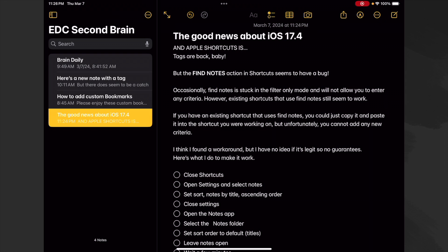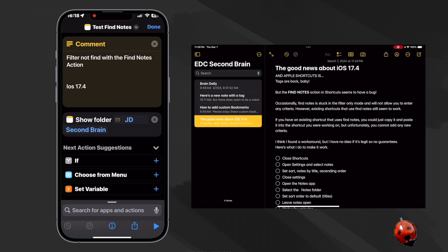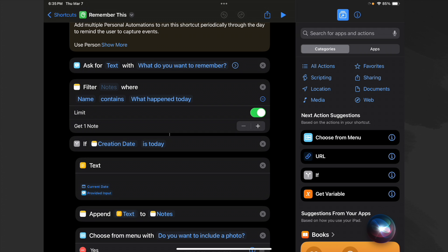The good news about iOS 17.4 and Apple Shortcuts is tags are back. But the Find Notes action in Shortcuts seems to have a bug — occasionally Find Notes is stuck in filter-only mode and will not allow you to enter any criteria. However, existing shortcuts that use Find Notes still seem to work.